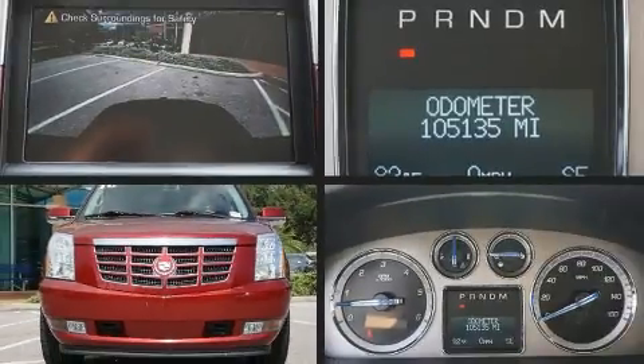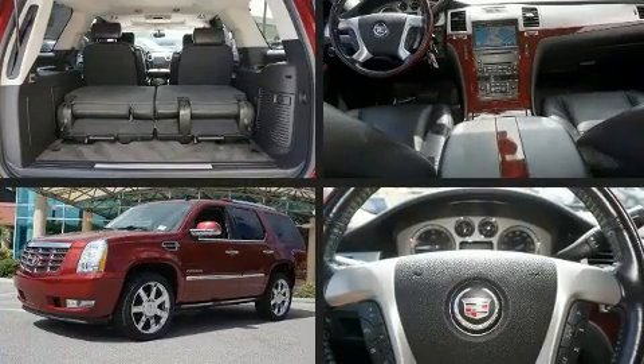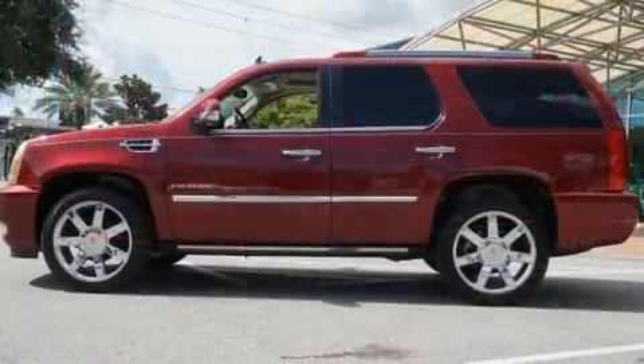Load your family into the 2010 Cadillac Escalade. Top features include power front seats, heated and ventilated seats, a power rear cargo door, and the power moonroof opens up the cabin to the natural environment.